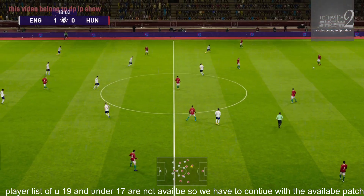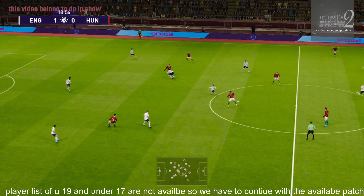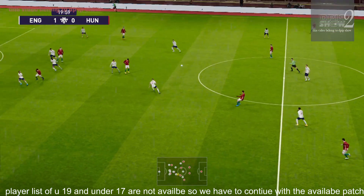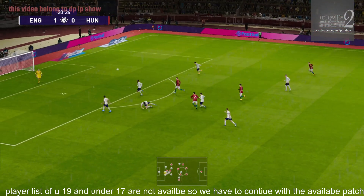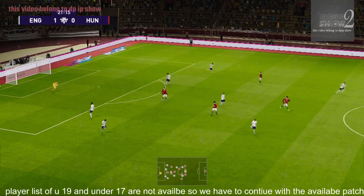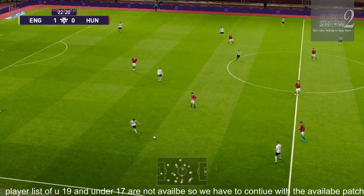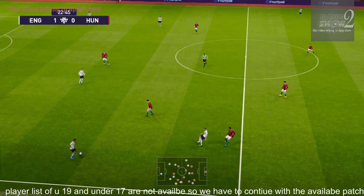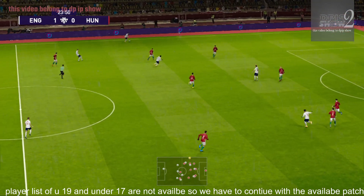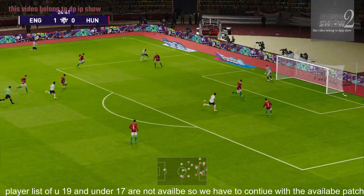He's just gone and reminded us yet again of what a threat he carries. And it's played forward. Alexander-Arnold. Placed over to the other flank — Chilwell — great run on the overlap here.